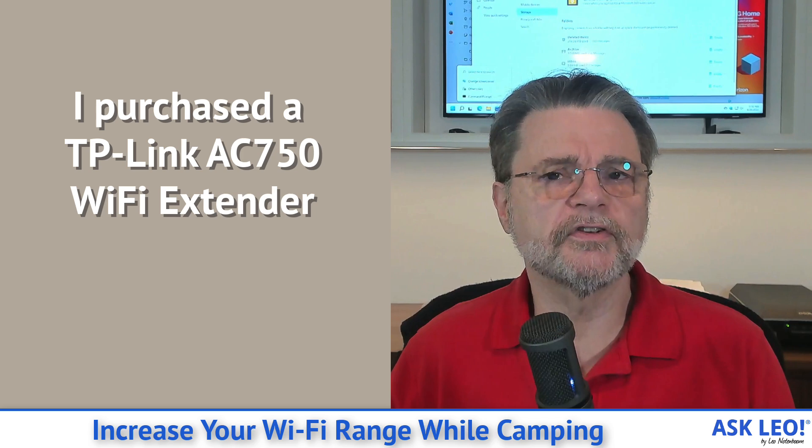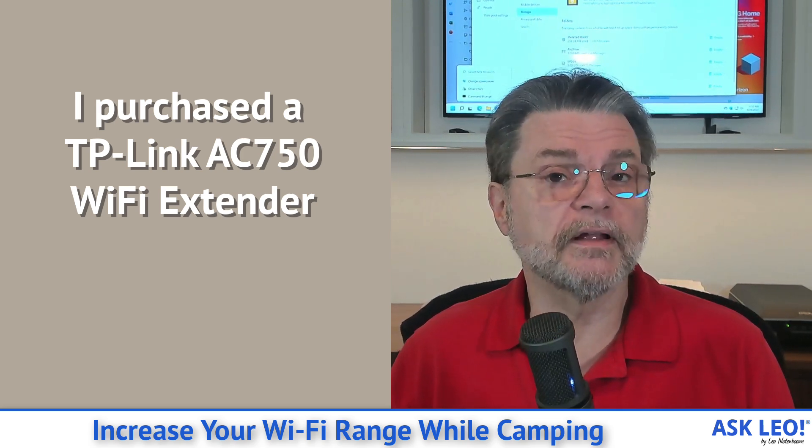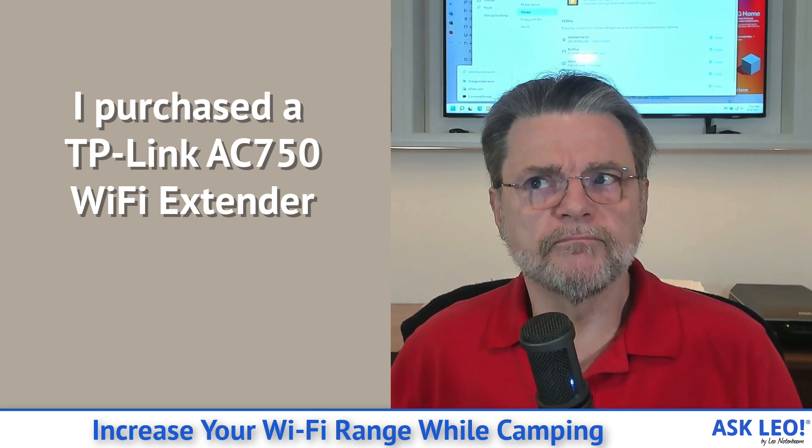It's small, it's convenient. It's something that I could just plug into one of the outlets in my trailer and, assuming it would work, let it do its magic.